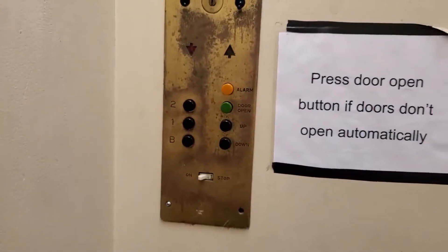Vintage rotary from the 50s, still 100% original. It's your CJ Anderson buttons.